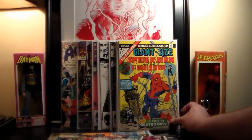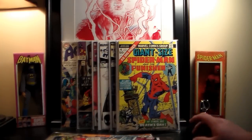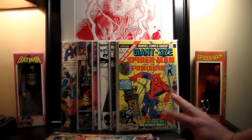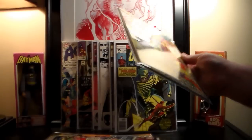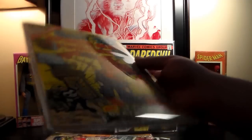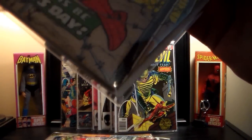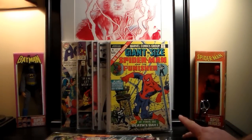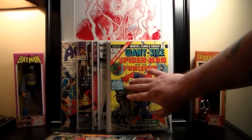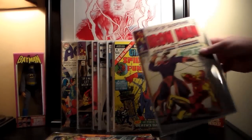I also got Giant-Size Spider-Man and the Punisher number four — I believe this is the third appearance of the Punisher. There were actually four copies of this in the box and this was the nicest one, though it's still just mid-grade. It has some spine issues, minor corner bending, and some creasing. I think he charged me $12 for it.